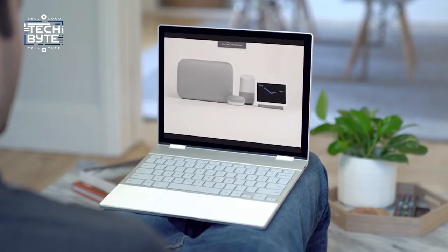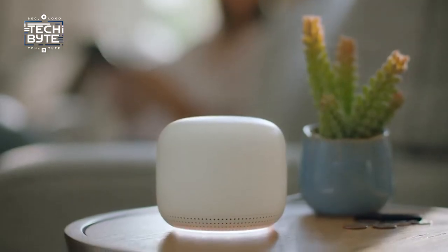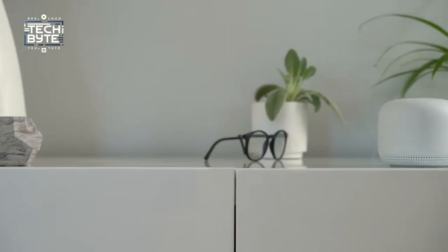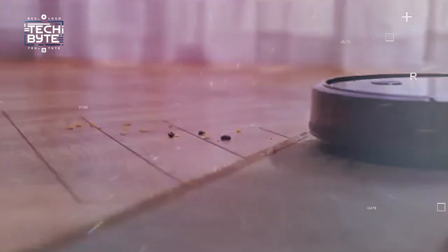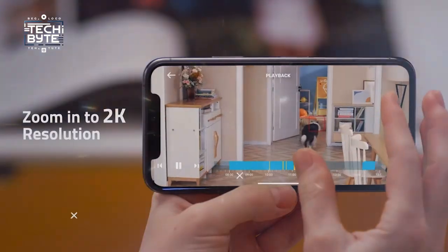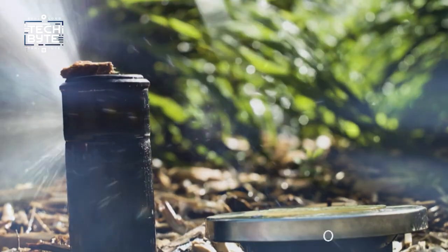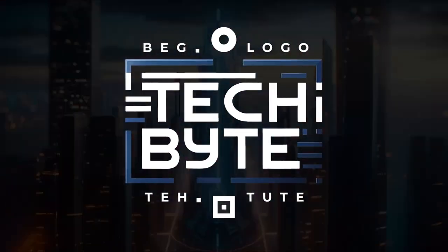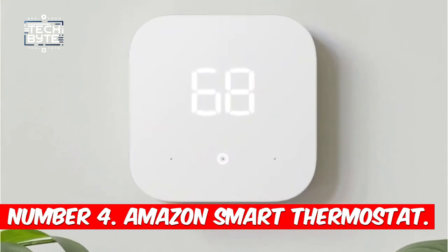You can stream multiple 4K videos without any problems. Each unit also has Ethernet ports, which make it easy to connect devices directly for even faster internet. Setting up your smart home network with Nest Wi-Fi is simple and dependable.